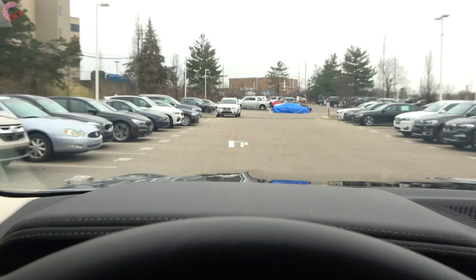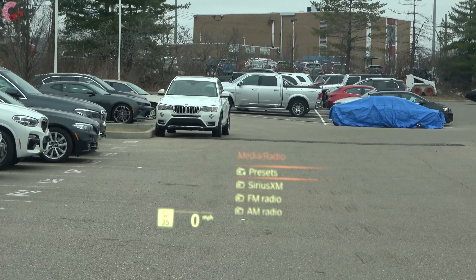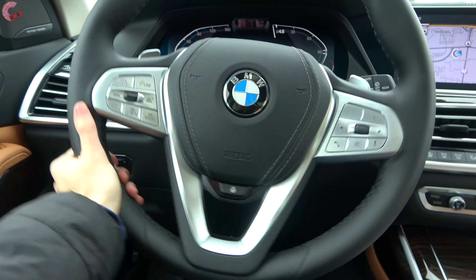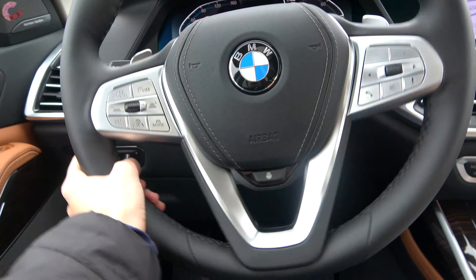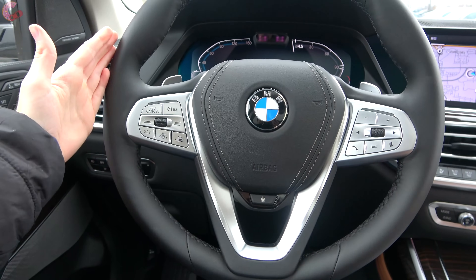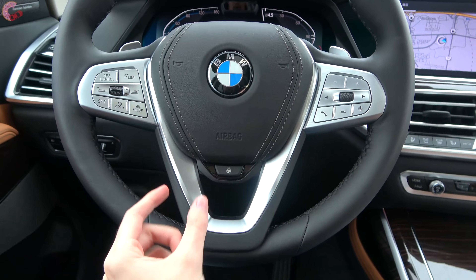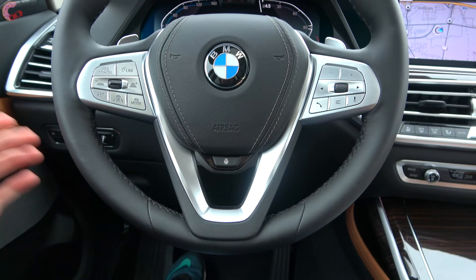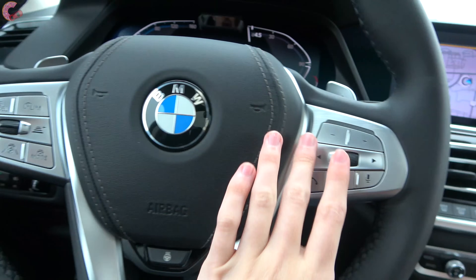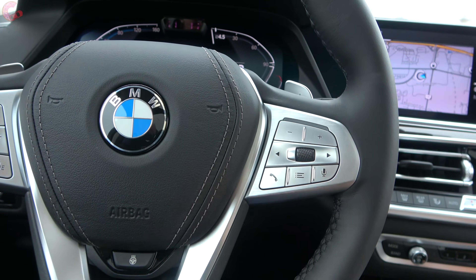In addition to the gauges, you also have a head-up display, which comes in the Premium package. Coming to the steering wheel, all models come with electric power assisted steering and a leather wrapped wheel. The Luxury model gets a four-spoke design, while the M Sport gets a special three-spoke design. It's a lovely wheel with leather even on the airbag cover, and all buttons are real metal, covering adaptive cruise control, audio, phone, and voice controls.